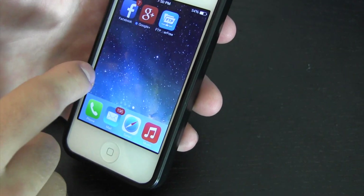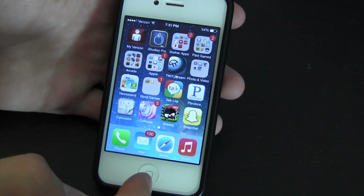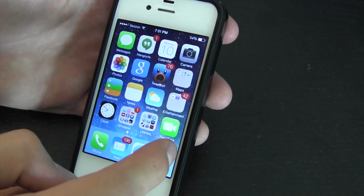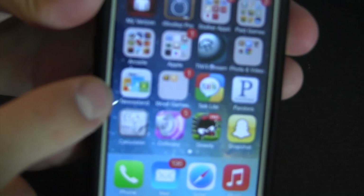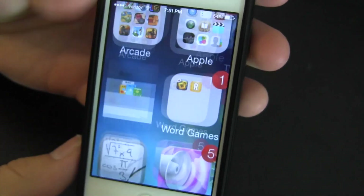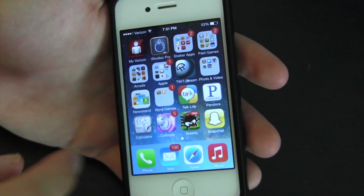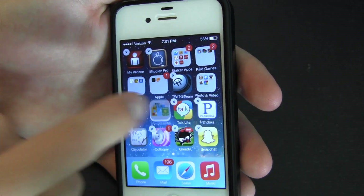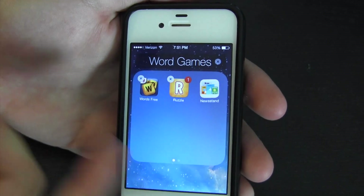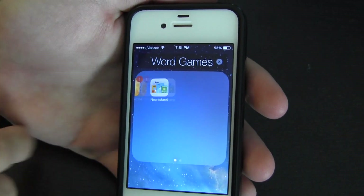I've heard you can now hide Newsstand. I found it — totally different new icon. Going into it, it's now like an actual app, which is a lot better than before. You can put it into a folder using the new folder interface, and it looks like you can now have two pages within a single folder.